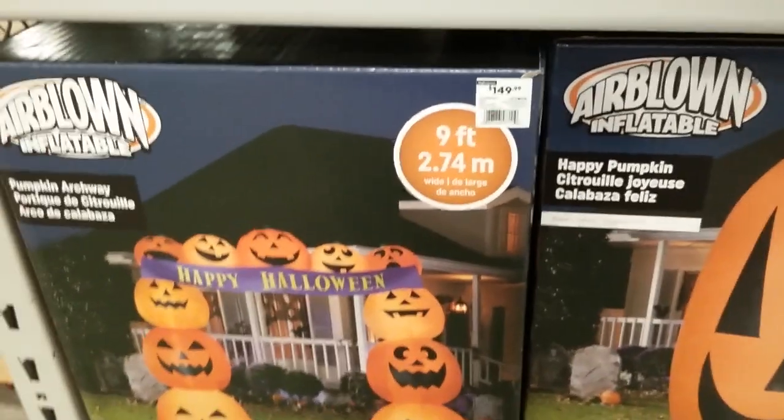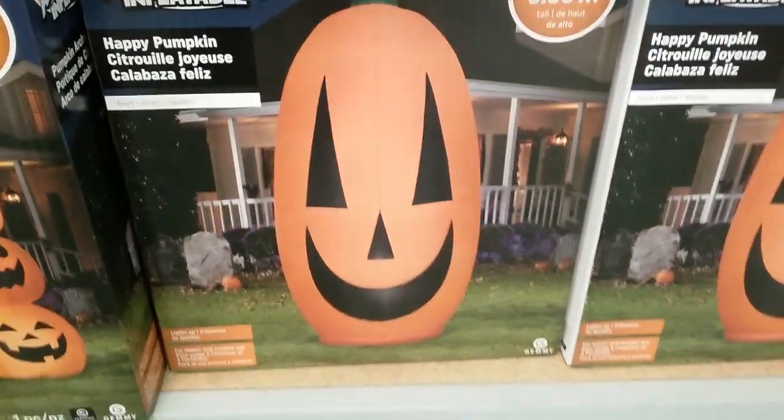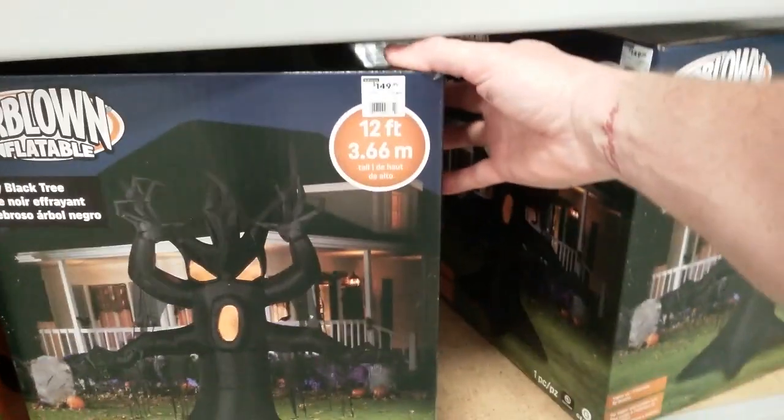Look at a Happy Halloween sign. Got a big pumpkin arch for $150. I don't know about those inflatables. Here's a massive 12-foot pumpkin — oh my god, how much is that big boy? He's $99.99, so $100 for a 12-foot massive pumpkin. Then they have a tree, that's pretty cool — the tree is also 12 feet tall and he is $149. That's a lot of tree. They don't have these out yet, so let's go creep around the store and see what else we can find.